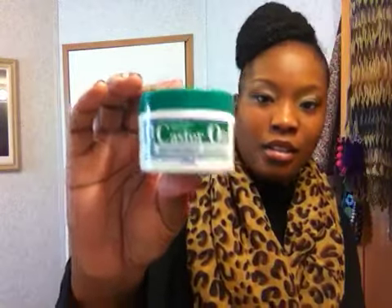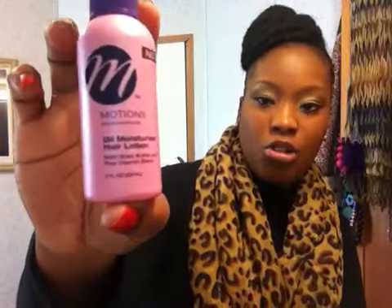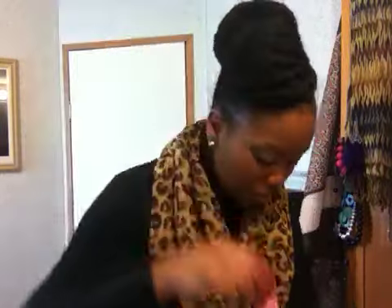I also have some castor oil — well, castor oil with mink oil — as a hair treatment. For those of you who like olive oil, you'll be getting the Motions oil moisturizer lotion. So I thought these were like goodies that you could use. I also have here pink oil moisturizer, and that's what I picked up.